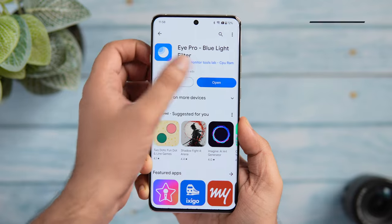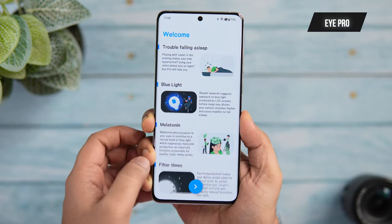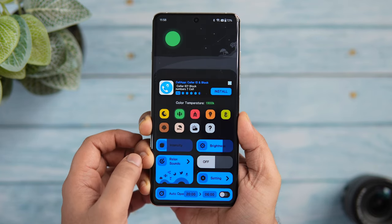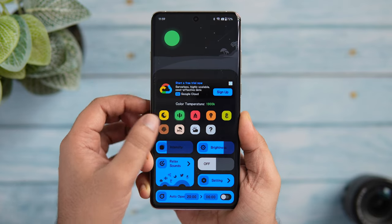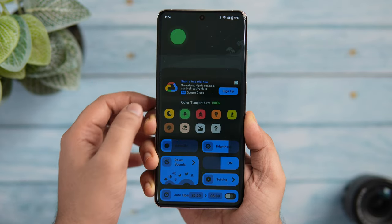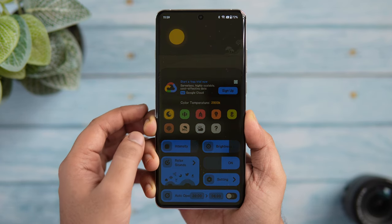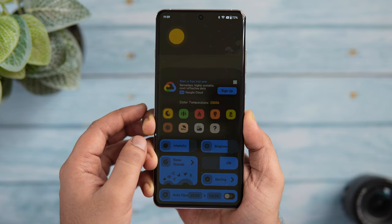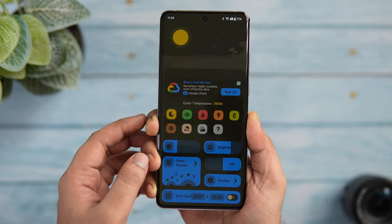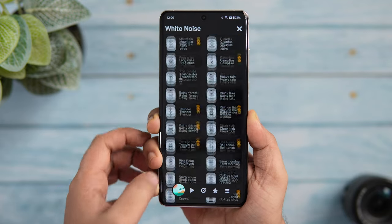The next app is called Eye Pro, and it essentially functions as an advanced version of a blue light filter specifically designed for smartphones. This app has so many options — you can decide which color you want as an overlay on your screen, increase the intensity, adjust brightness, add relaxing sounds in the background, adjust the color temperature, and choose the time you want night mode to activate. Overall it's a feature-packed blue light filter with a lot more functions compared to the basic filter built into most Android devices.